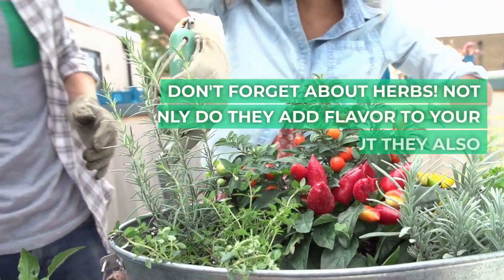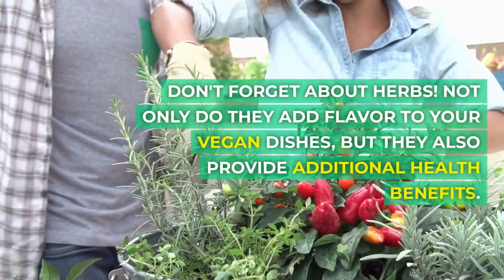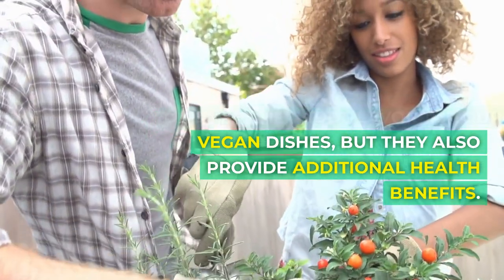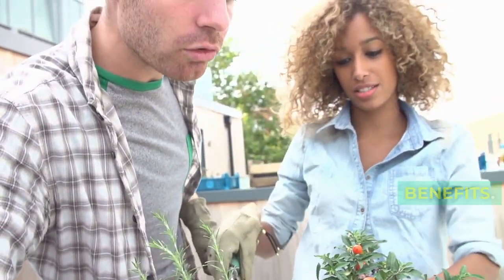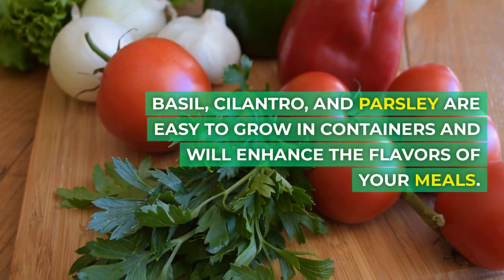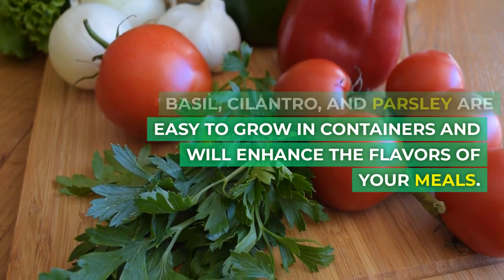Don't forget about herbs. Not only do they add flavor to your vegan dishes, but they also provide additional health benefits. Basil, cilantro, and parsley are easy to grow in containers and will enhance the flavors of your meals.